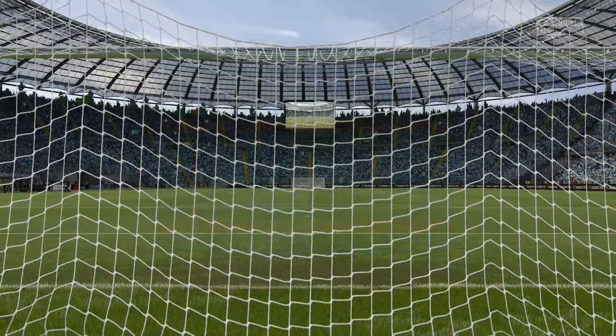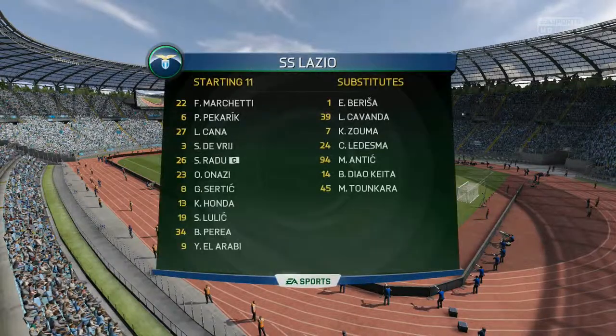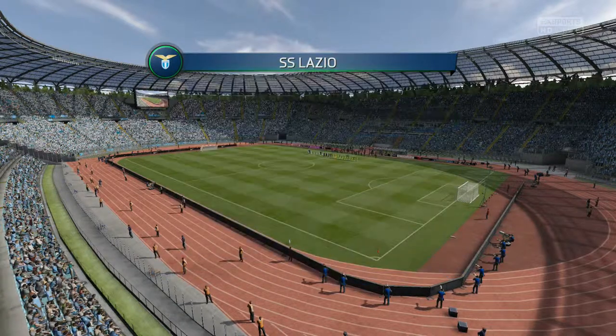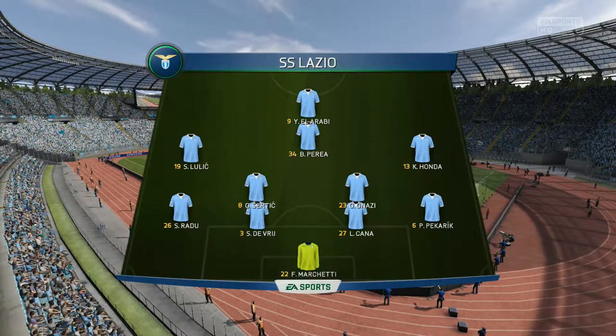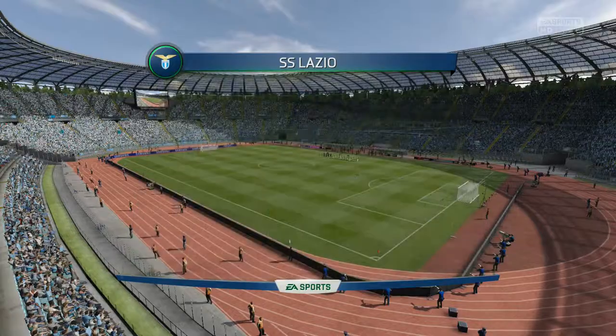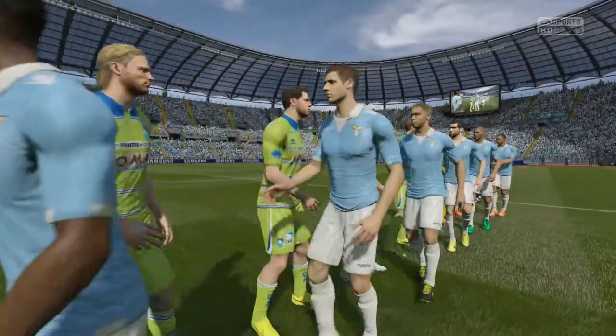Taking a look at the home side lineups, we've gone back to the 4-2-3-1. We've got El Arribi up top with Para coming in flanking behind at the CAM spot, everybody else in the same positions as last time.